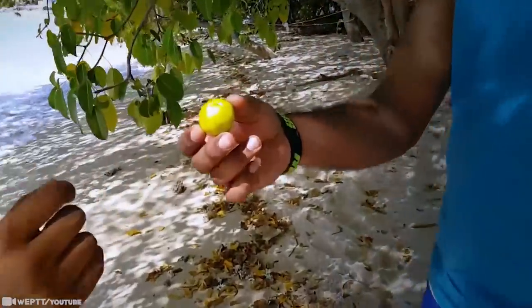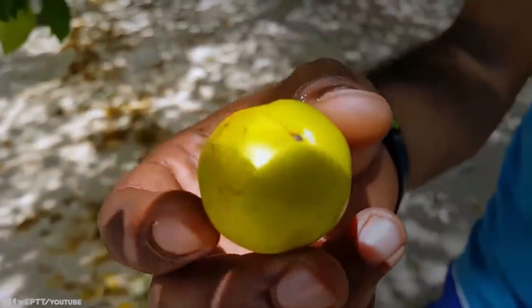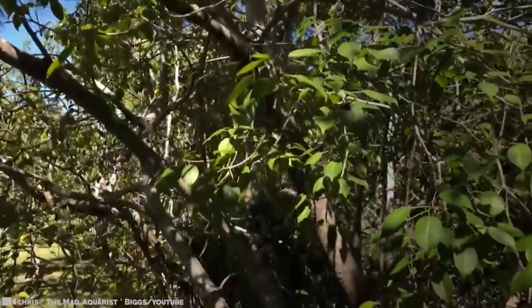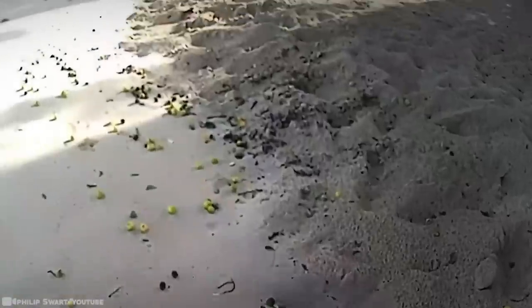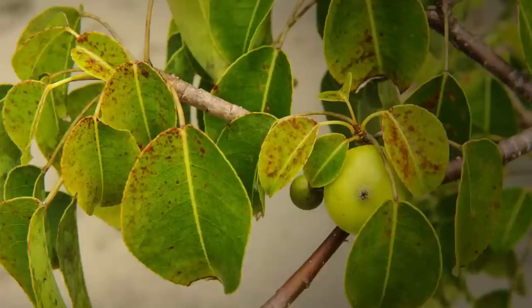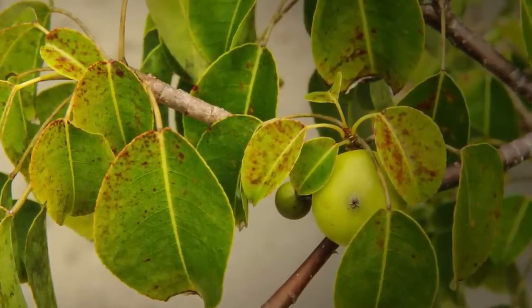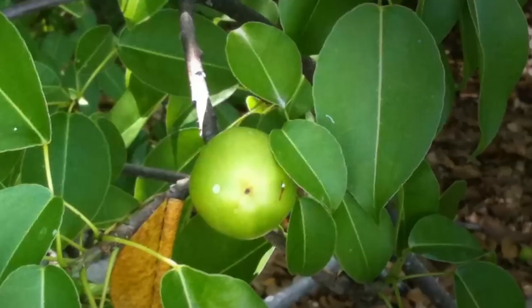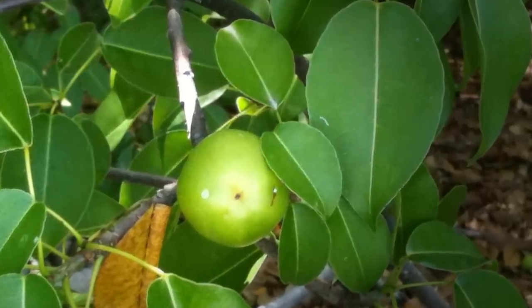Manchineals belong to the large and diverse Euphorbia genus, which also contains the decorative Christmas poinsettia, causing severe burn-like blisters if it comes into contact with the skin. The tree produces a thick, milky sap which oozes out of everything, including the bark, the leaves, and even the fruit. It's thought that the most serious reactions come from phorbol, a highly soluble organic compound. You don't even want to be standing under a manchineel tree when it's raining, as the raindrops carrying the diluted sap can severely burn your skin.